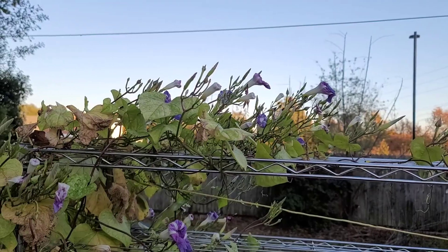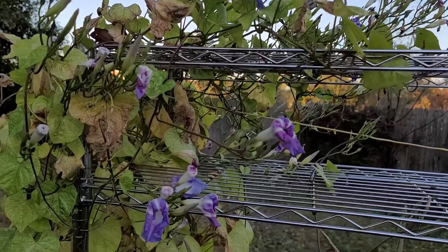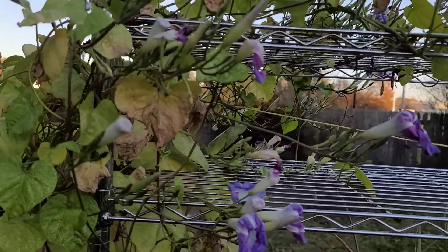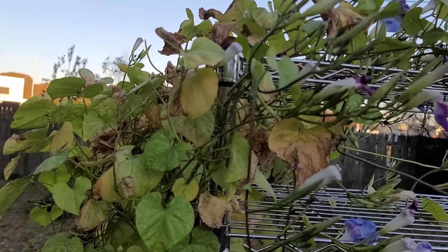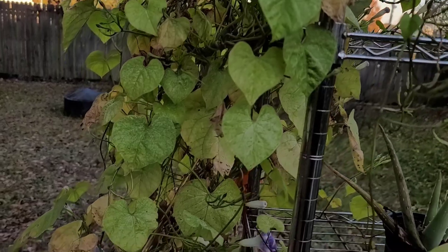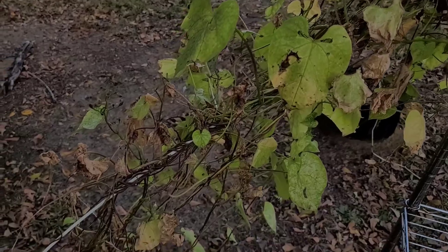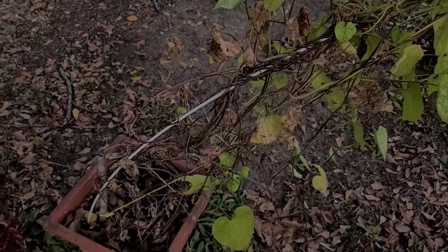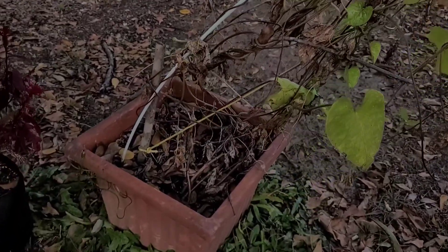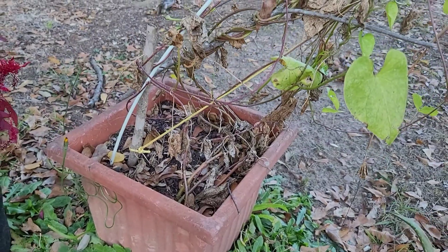Morning glory — they truly do bloom every day and die every night. See how much brown is in here? See how it kind of looks a little sick? I have all of this out of this little box down here, and I think maybe it sucked all the nutrients out, because it's just not holding its own.